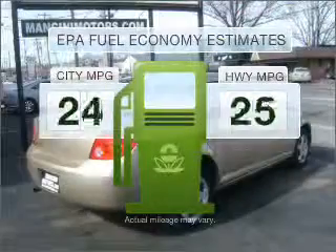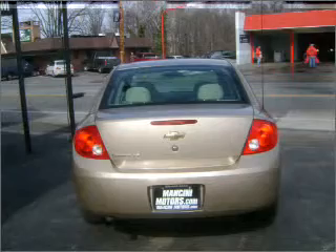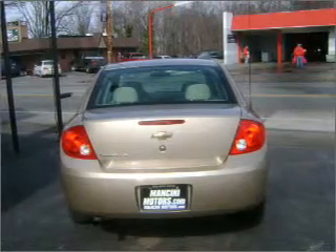Save your money. Make less trips to the gas station to fill your gas tank when driving this fuel-efficient vehicle. With an efficient four-cylinder engine connected to a smooth shifting automatic transmission.